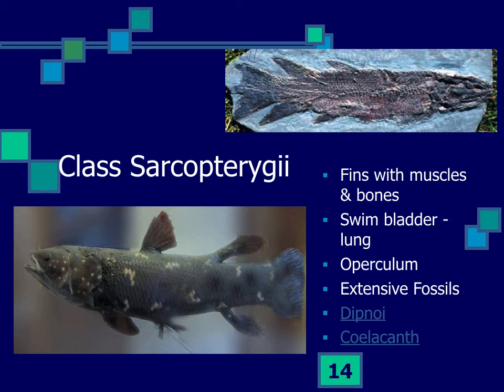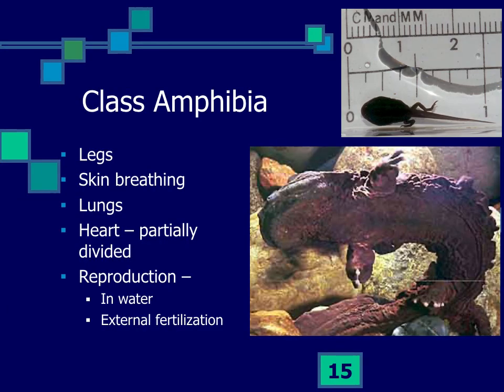Lungfishes have a lung used to breathe oxygen from the air, since they occur in shallow, low-oxygenated waters. They even have nares and show lots of features linking them to the amphibians. They were in the right place at the right time, so we know amphibians developed from the Sarcopterygii. Amphibians — meaning partly on land and partly in water — have good legs.